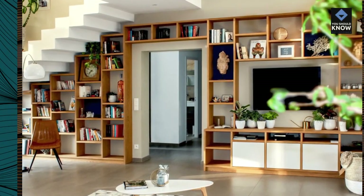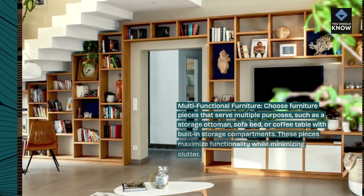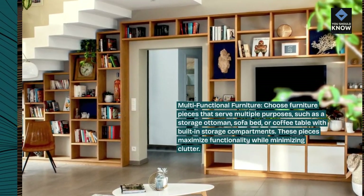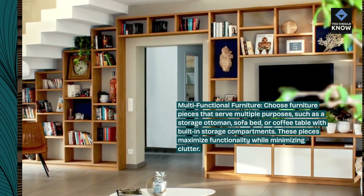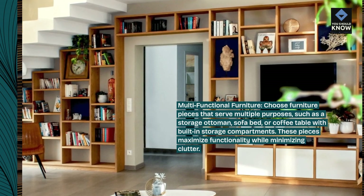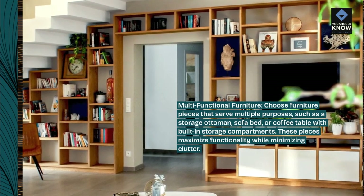Multifunctional furniture. Choose furniture pieces that serve multiple purposes, such as a storage ottoman, sofa bed, or coffee table with built-in storage compartments. These pieces maximize functionality while minimizing clutter.